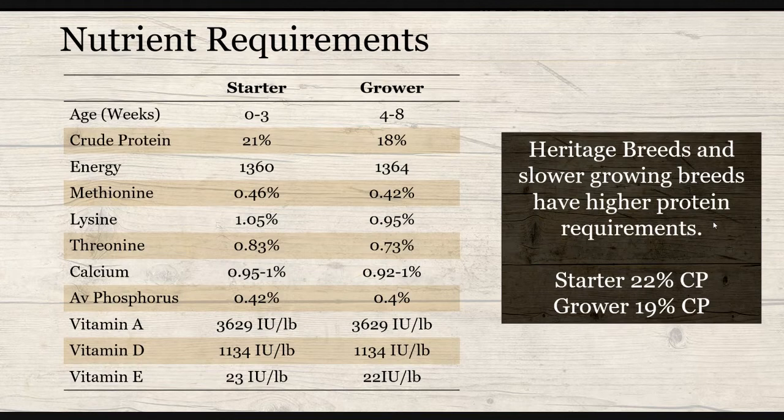For a standard Cornish Cross, we're usually looking at a starter and then a grower. For a starter, we're looking for 21% protein, and then the grower is going to be a little bit lower in protein at 18%. Feeding different feeds — breaking it down into a starter and then a grower — is going to meet those specific nutrient requirements during that stage of growth.